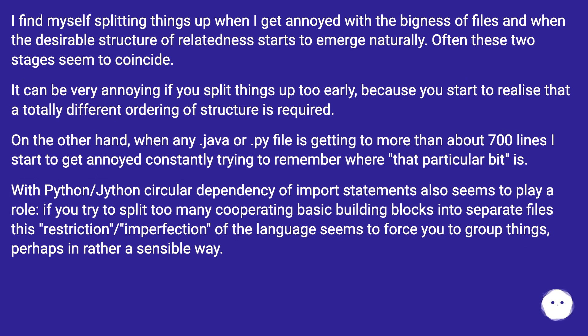I find myself splitting things up when I get annoyed with the bigness of files and when the desirable structure of relatedness starts to emerge naturally — often these two stages seem to coincide. It can be very annoying if you split things up too early, because you start to realize that a totally different ordering of structure is required. On the other hand, when any Java or Python file is getting to more than about 700 lines, I start to get annoyed constantly trying to remember where that particular bit is. With Python and Jython, circular dependency of import statements also seems to play a role. If you try to split too many cooperating basic building blocks into separate files, this restriction — an imperfection of the language — seems to force you to group things, perhaps in rather a sensible way.